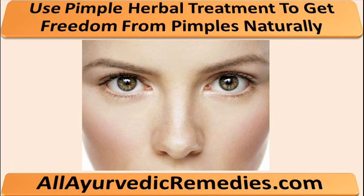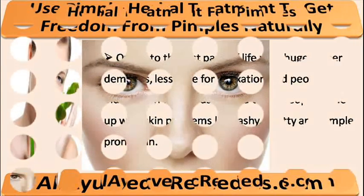Hi, I am Oskos Barrymore and in this video I am going to describe you about use pimple herbal treatment to get freedom from pimples naturally.